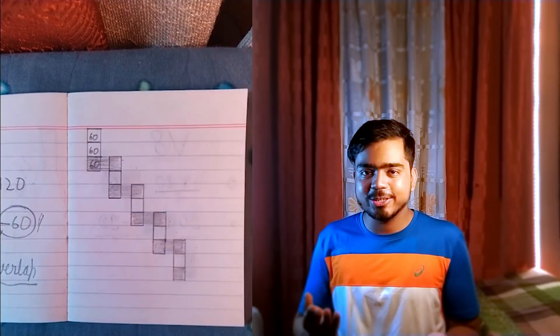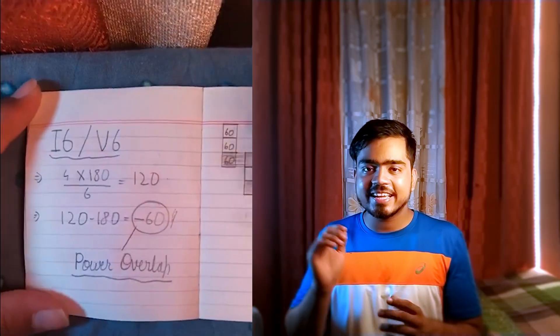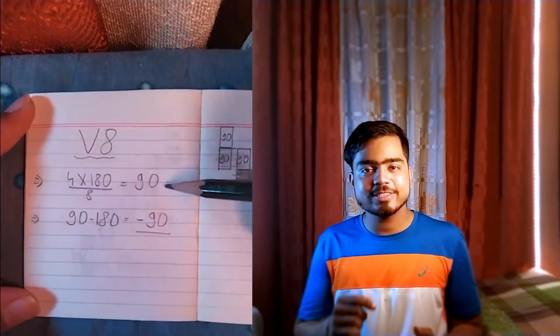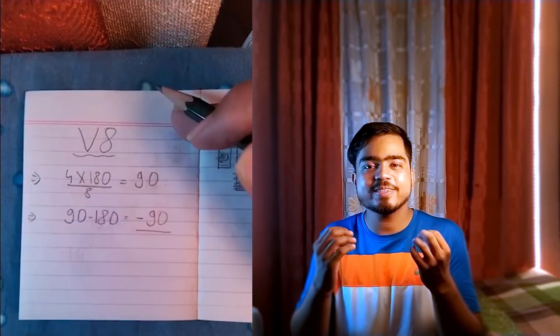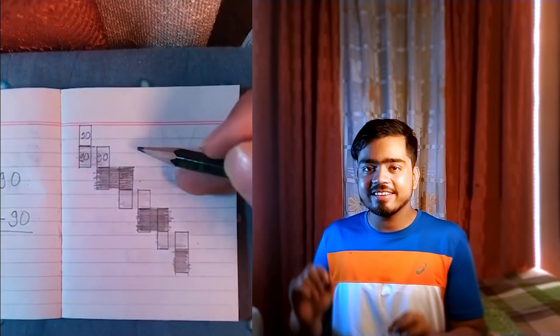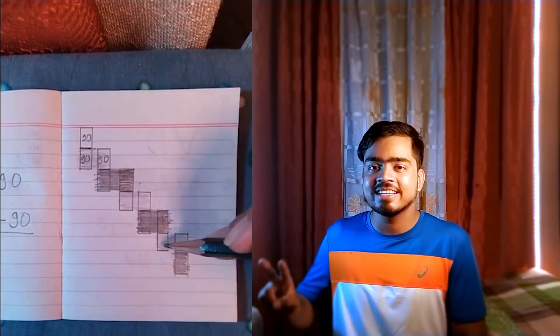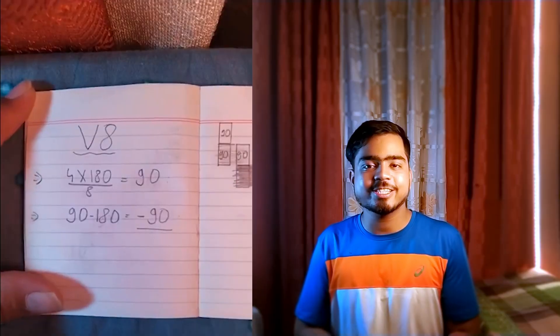And what about the V8 if you are curious? If we divide 720 by 8, we'll get 90. And if we subtract 180 from 90, we get minus 90 — which means even more power overlap. As you can see from the diagram, at any given moment there are going to be two power strokes happening simultaneously in an 8-cylinder engine. So V8s are even smoother than 6-cylinder engines.